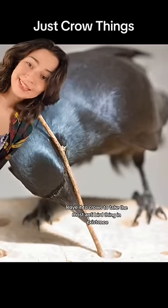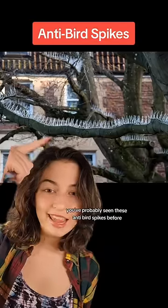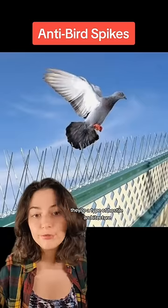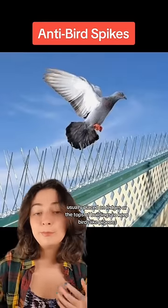Leave it to crows to take the most anti-bird thing in existence and make it their own. You've probably seen these anti-bird spikes before. They're a type of hostile architecture usually placed on ledges or the tops of buildings to keep birds like pigeons from roosting there.